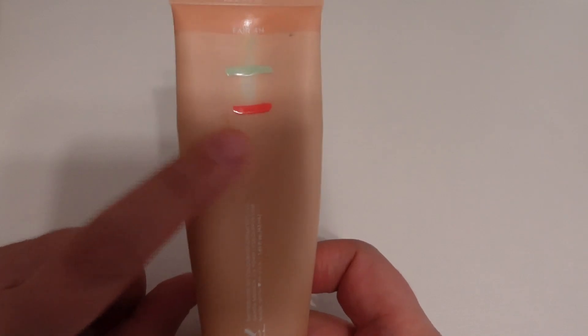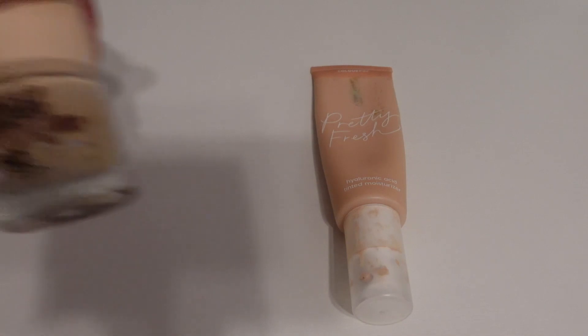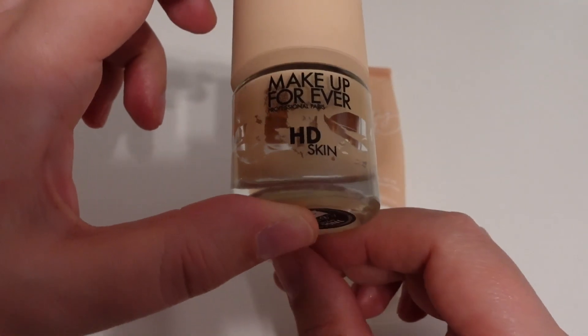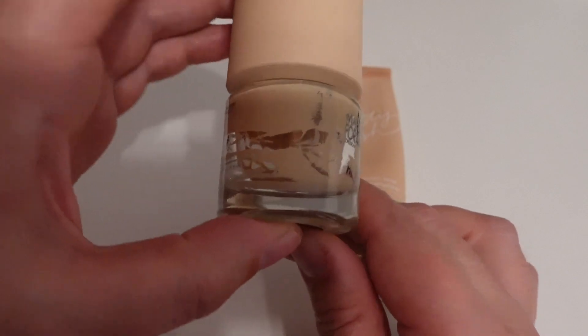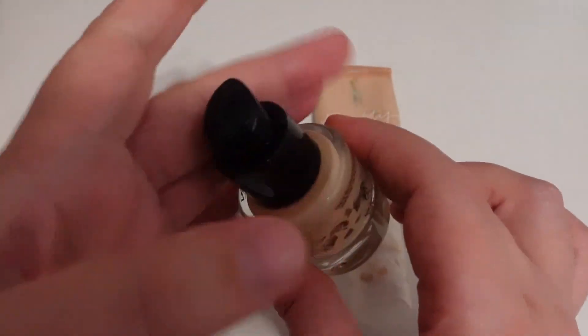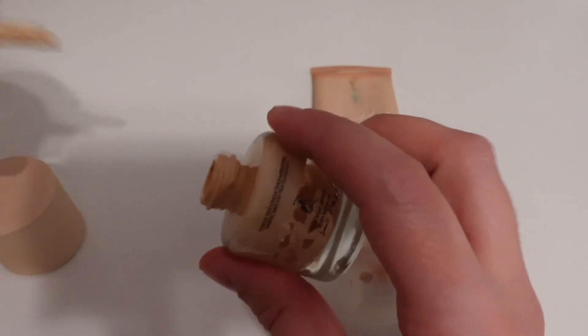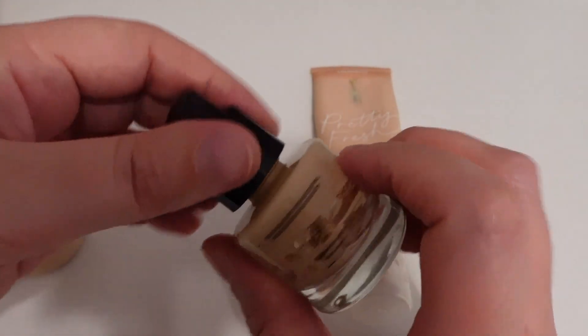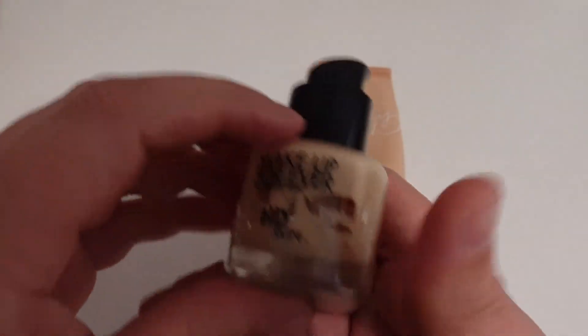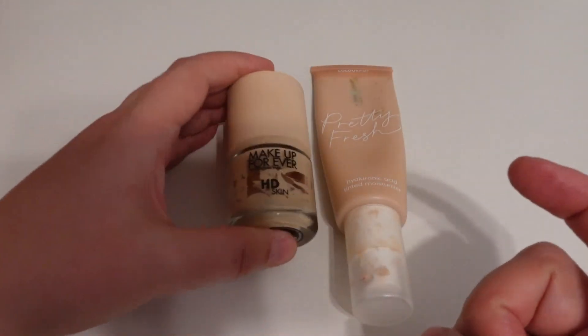Moving on to some base products — I am still working on the ColourPop Pretty Fresh, and I've made some nice progress on this one. I am also almost completely finished with the Makeup Forever HD Skin Foundation. I just have the tiniest bit left; it's actually really hard to get the product out because it has a very skinny opening. I've been using a spatula to get it out, but this will definitely be gone this month. I'm probably going to purchase a full size — I really, really like that foundation.